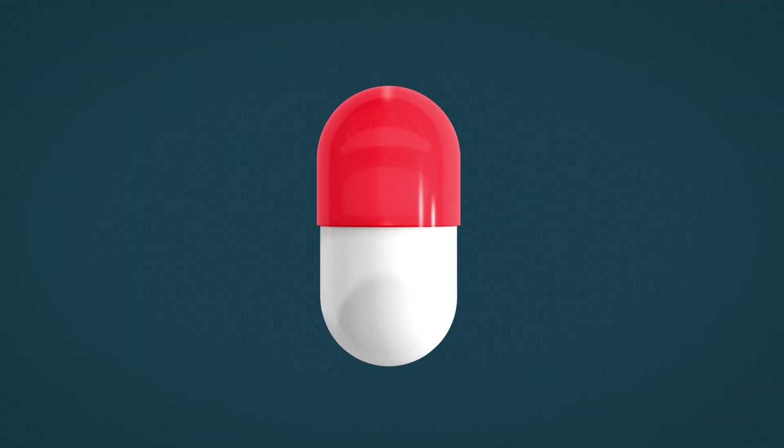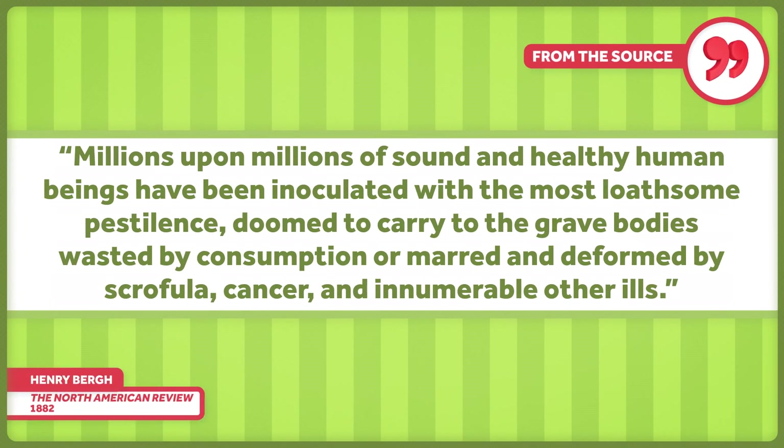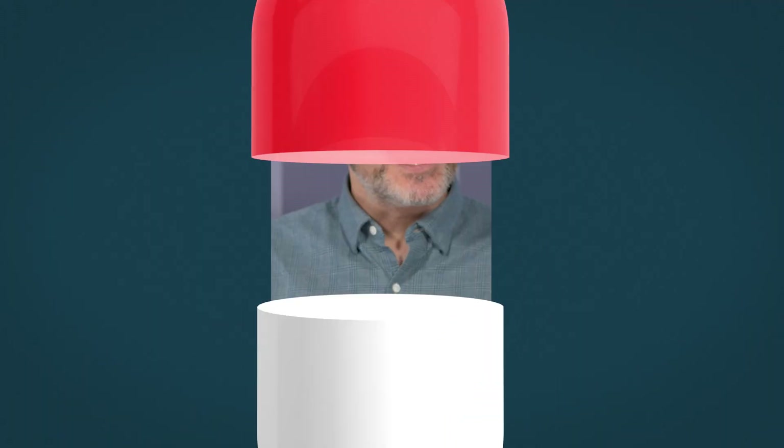It is not, however, the first example of wildly inaccurate claims about vaccination. An article published in the 1800s by an animal rights activist claimed that in the less than 100 years since Jenner had developed the vaccine — and I'm quoting — "Millions upon millions of sound and healthy human beings have been inoculated with the most loathsome pestilence, doomed to carry to the grave bodies wasted by consumption or marred and deformed by scrofula, cancer, and innumerable other ills." Many declared that vaccines introduced diseases like syphilis, leprosy, polio, and cancer into the bloodstream of children.